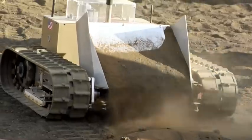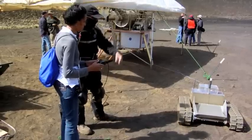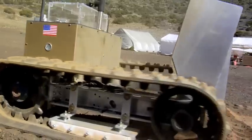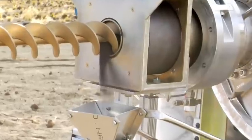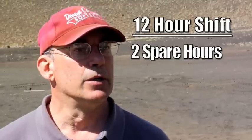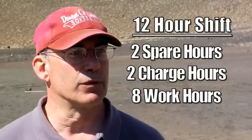We would also have to take away the spent regolith and dump it in a site. And then after every eight hours, we would charge for two hours — that left two hours of margin. In case anything needed done, we had two hours to spare. So in every 12-hour shift, we had two hours of spare, two hours of charging, and eight hours of work.